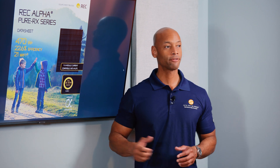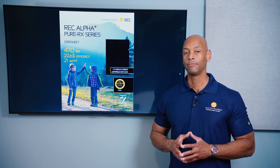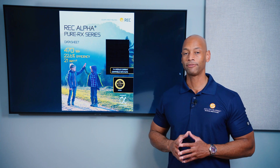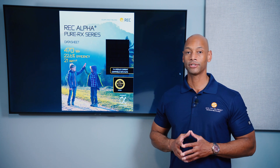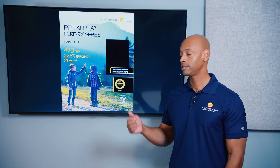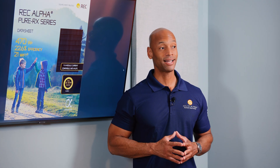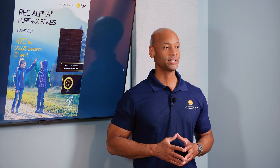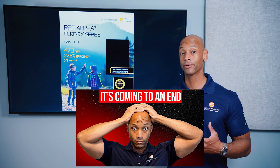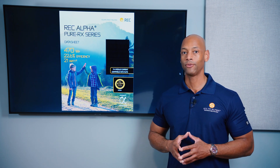One of the things that sets REC apart is its 25-year ProTrust warranty. Just about all tier-one solar panels come with a 25-year warranty, but REC's warranty also guarantees the labor. So if one of your solar panels is malfunctioning and the original contractor went out of business or can't service the warranty, REC will, at their own expense, hire another contractor to come out and replace the defective panel. In this last year, we've had over 100 solar company bankruptcies, so make sure you're getting set up with a reliable contractor.